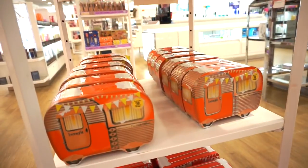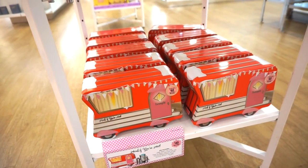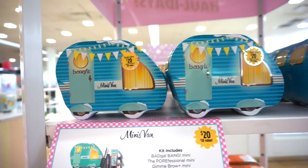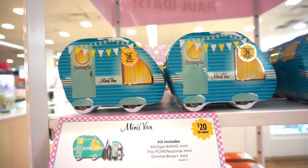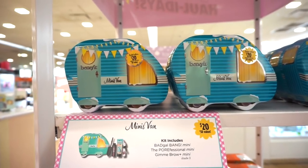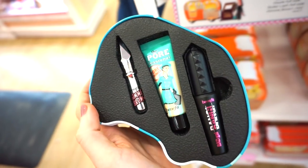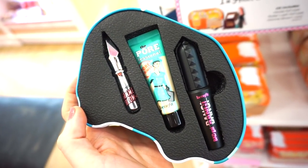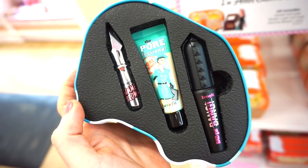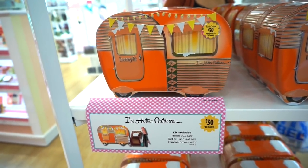Benefit has my heart and soul — there is so much deliciousness going on over here. Each kit is in a reusable tin box — I love that. First is the Minis Van Little Kit retailing for $20 — comes in a reusable tin. You get three deluxe size products: the Benefit Bad Gal Bang mascara, the Porefessional, and the Gimme Brow.